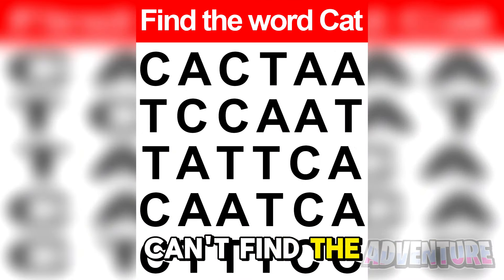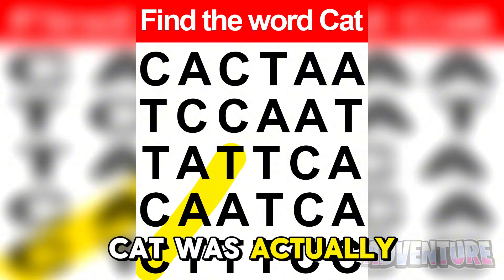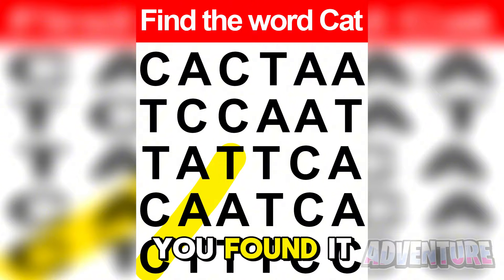I bet you can't find the word 'cat' in the next five seconds. Only a genius will be able to find it quick enough. Alright so the word cat was actually right here. If you found it, well done.